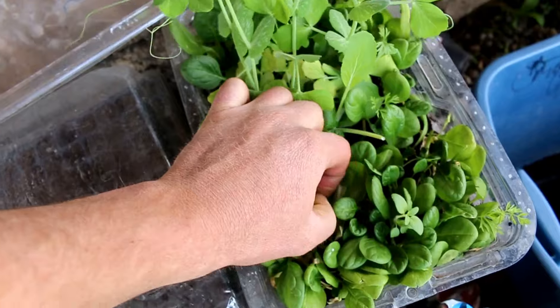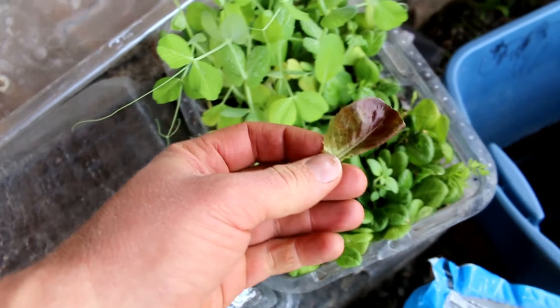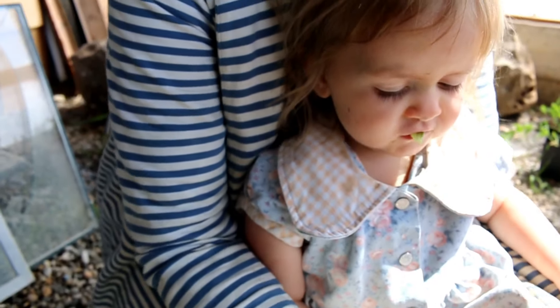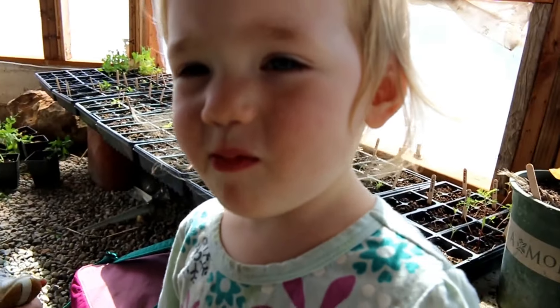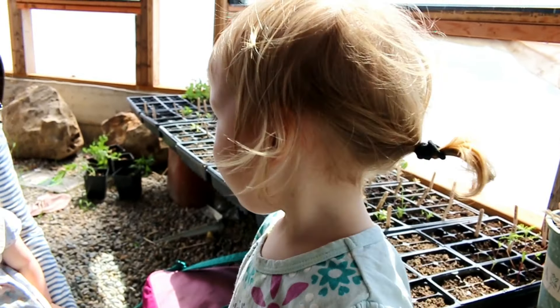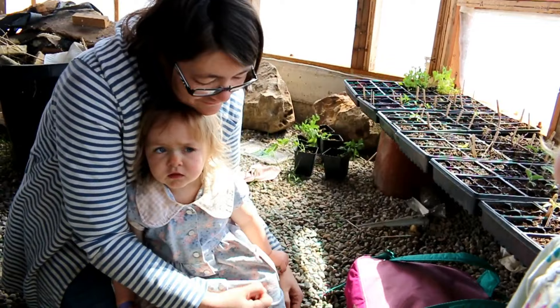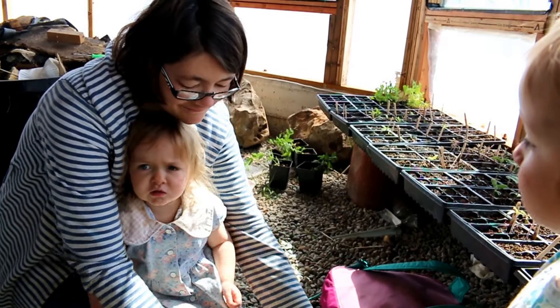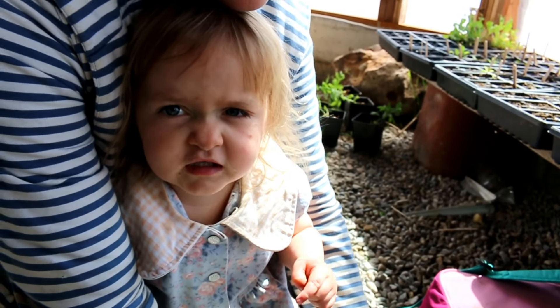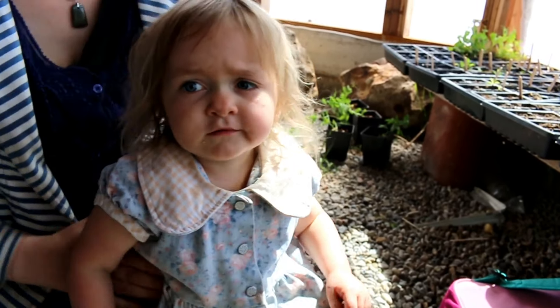Here's our lettuce and spinach mix. Here, Banjo. Is it yummy? Mm-hmm. Was yours yummy, too? Did you get the same color as me? Yep, she got the same color as you. Really sweet, huh?